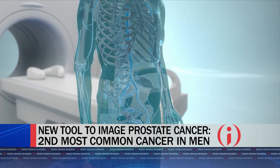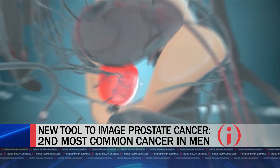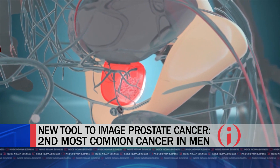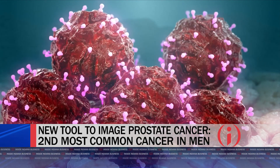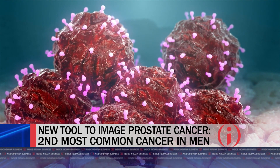Elucys is a radiopharmaceutical really designed to help urologists understand the extent of disease better. When someone is diagnosed with cancer, their first question is: how bad is it? Where is it? What do I do? So this gives a urologist a better tool over previous modalities to understand the extent of that disease. The name Elucys refers to how it illuminates prostate cancer cells that may have spread.